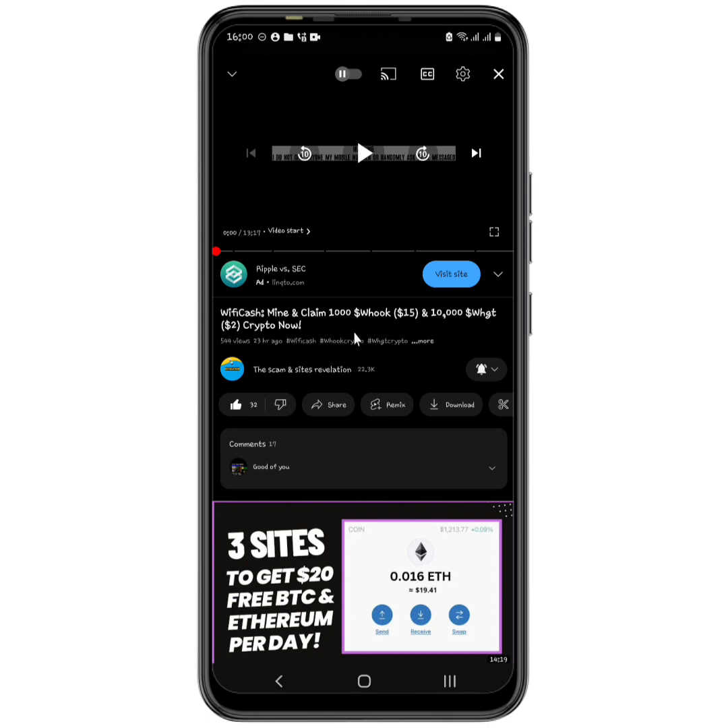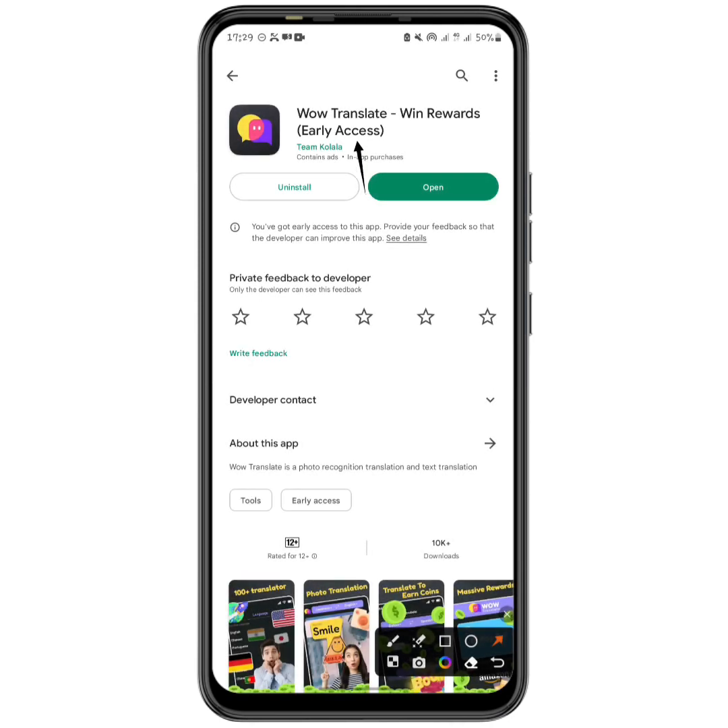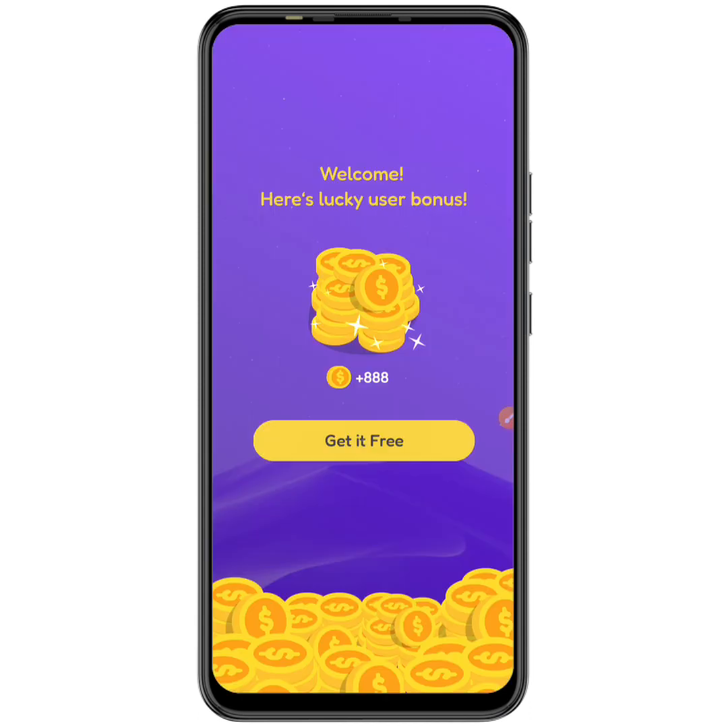As you can see on my screen, this is the application called Wow Translate Win Rewards, just so you know the exact app I'm referring to. When you come to the Play Store you'll be able to install it. The moment you open the app for the first time, it tells you that you have gotten 888 coins — a welcome user bonus — for free.